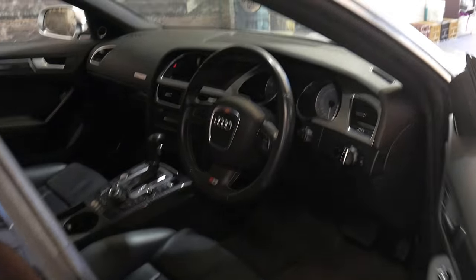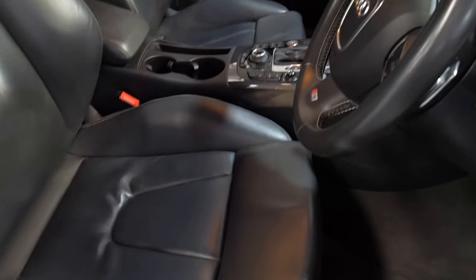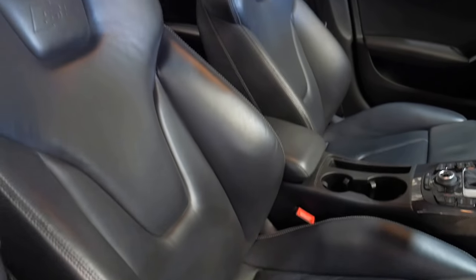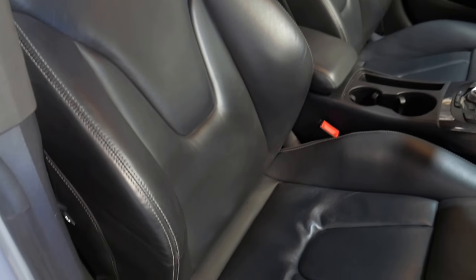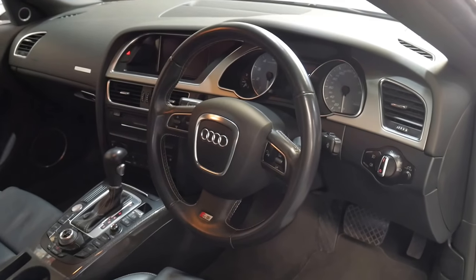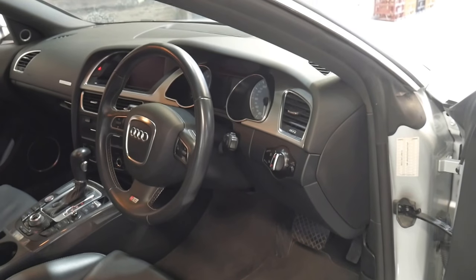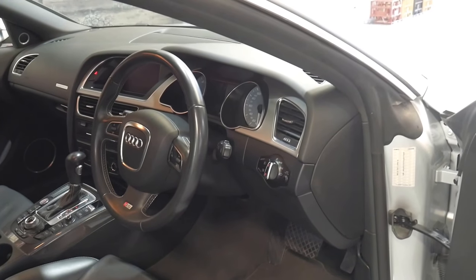It's in very good condition, especially the interior. You can see the leather is absolutely gorgeous. You do get a bit of wear on these getting in and out but this car is the exception. It's been fully serviced by Audi all the way through and being an S5 it comes with some great gear.